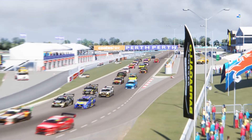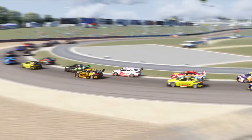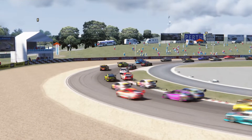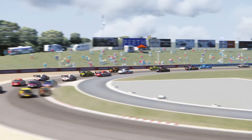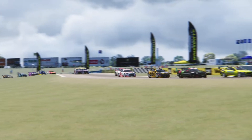Hey, what is going on guys? Today I am sharing with you an absolutely fantastic car mod for Assetto Corsa. This is the 2020-2021 V8 Supercars mod for Assetto Corsa.